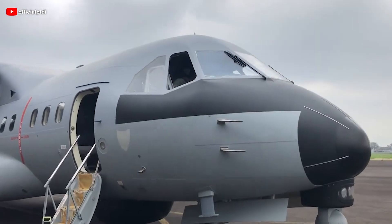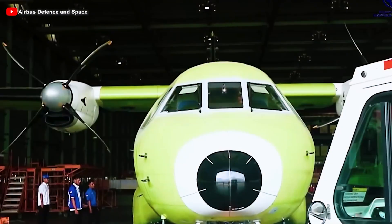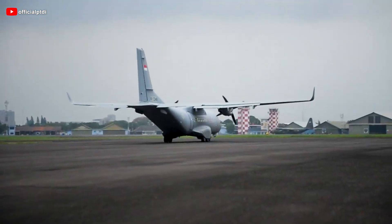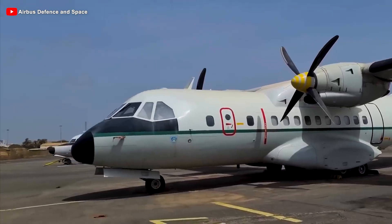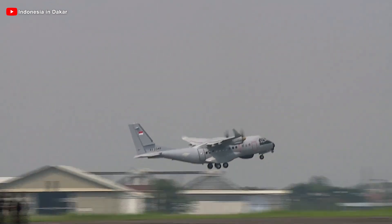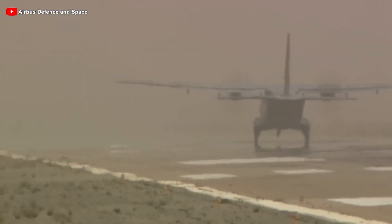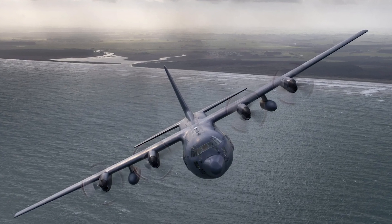In the early 1980s, the design of the CN-235 military transport aircraft began to take shape. The project was officially unveiled at the Paris Air Show in 1981. The CN-235 was designed as a light military transport aircraft with relatively compact dimensions: 21.4 meters in length, a wingspan of 25.8 meters, and standing 8.2 meters tall — similar in scale to small aircraft like the ATR-42. It has a modest maximum takeoff weight of about 16.1 tons, compared to the C-130H Hercules, which exceeds 70 tons.